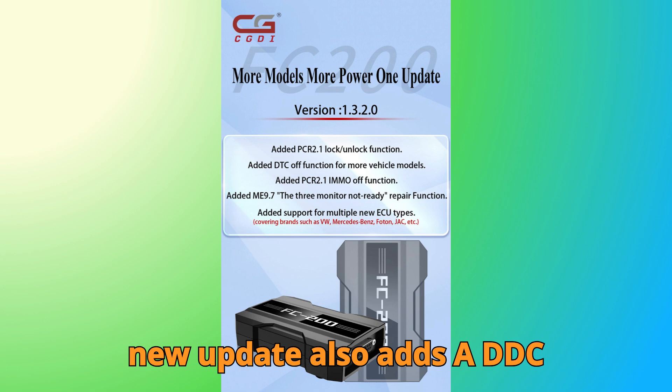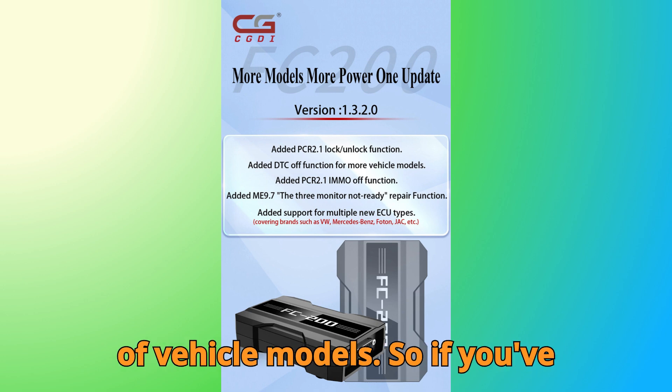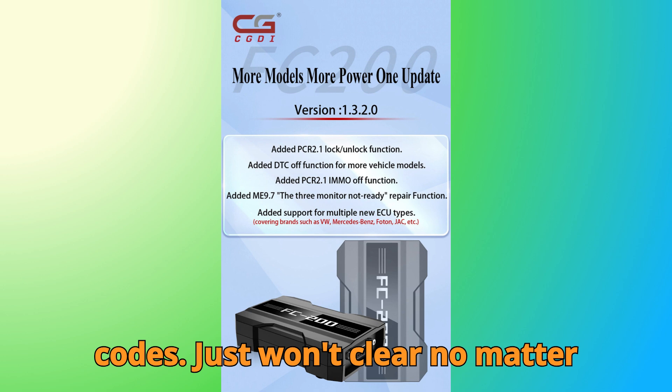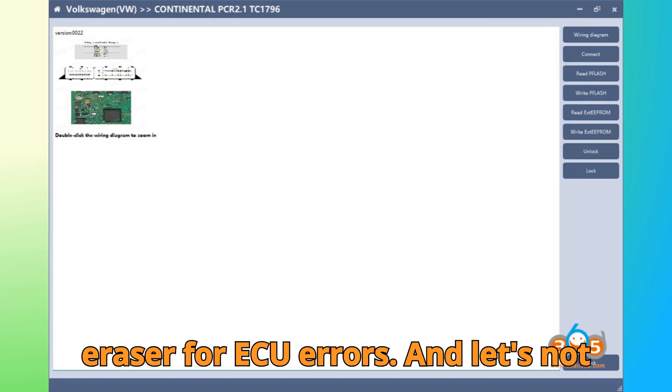But that's not all. The new update also adds a DDC OFF function for a wider range of vehicle models. So if you've got those stubborn diagnostic trouble codes that just won't clear no matter what you try, FC 200 now has your back — think of it as your digital eraser for ECU errors.